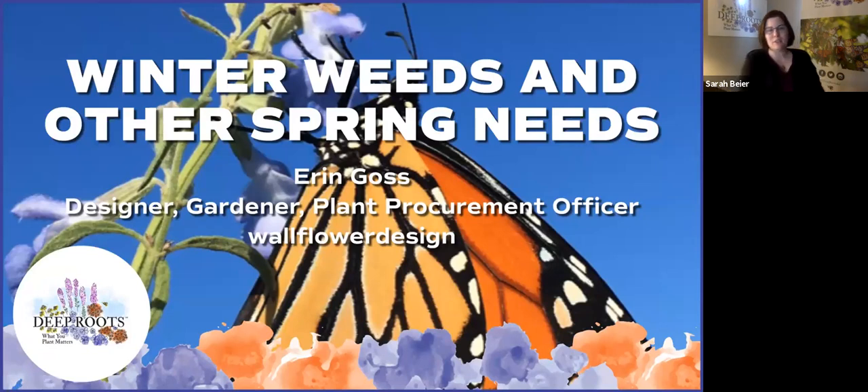I'd like to introduce our speaker Aaron Goss. Aaron is with Wallflower Design in St. Louis and wears many hats there. She is a designer, gardener, and has this for a dream job title: plant procurement officer. Aaron is a graduate of the horticulture program at St. Louis Community College. She's been a speaker for several workshops and classes in that area and has come over to Kansas City a few times recently. We're so pleased to bring her to you virtually today to kick off our live series.